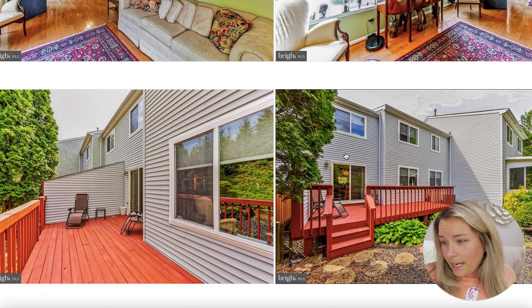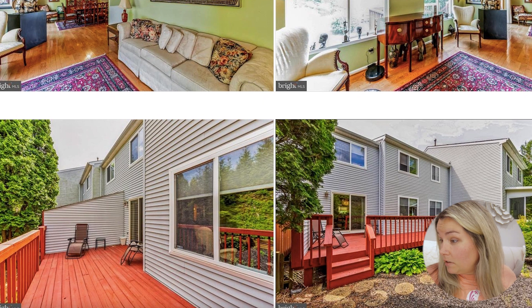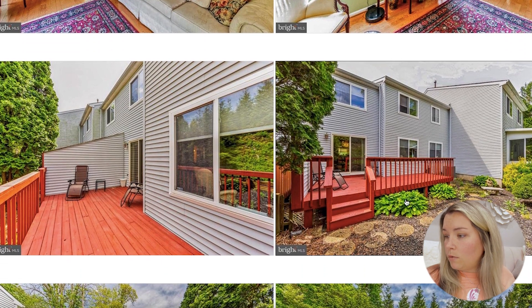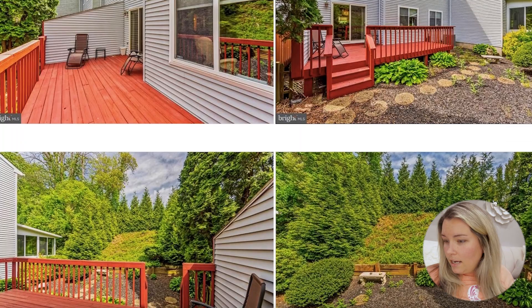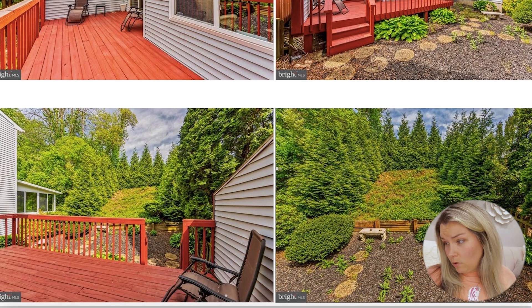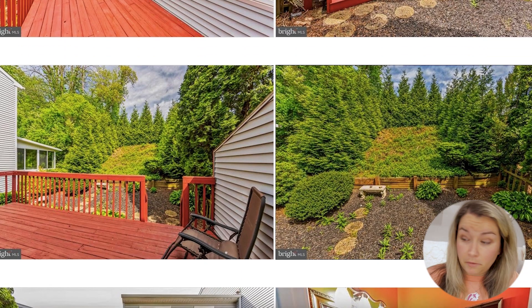Then this is the deck area, which is right off of the dining room, and this looks like the two windows we're seeing. It does have a pretty decent sized deck. It has hostas — love hostas. You back up to a tree line, so you have a good amount of privacy back here for a townhome. I'm very surprised by that — I don't see that normally. So I see lots of potential for this one.